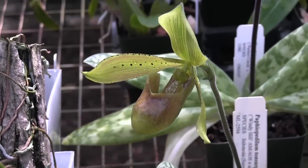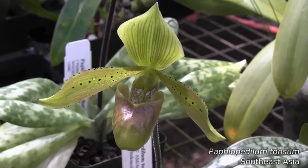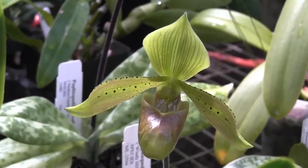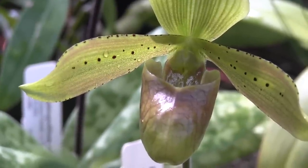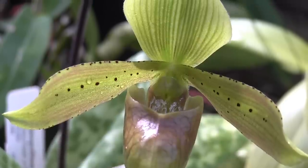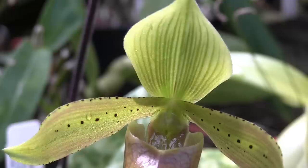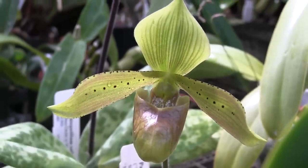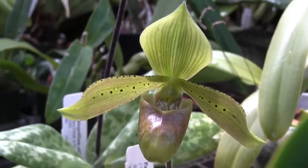The most recent Paph to bloom is this one — this is Paph tonsum. I looked up the word tonsum in Latin and it means shorn, like all the hair has been cut off. And when you examine the flower, it's absolutely true. A lot of Paph flowers have little hairs all over them, but this one does not — no hairs, totally furless. So it's the bald slipper orchid. It's got a lovely pattern of spots, a really big pouch, and the flower is really, really big compared to the size of the plant.